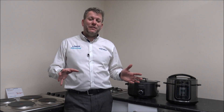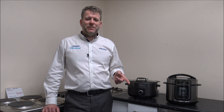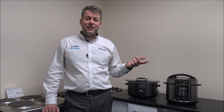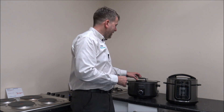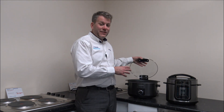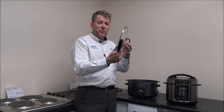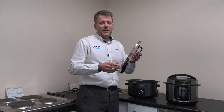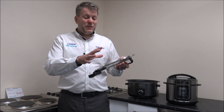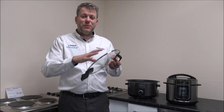Number five — and this is a huge one for me — is how easy is it to keep clean? You want to make sure, as I just mentioned, that some of the parts are dishwasher safe. Also, you want to make sure the whole unit is easy to keep clean. Quite a few brands, not just Morphy Richards, have come up with the idea where you can just remove the lid, and that's a huge advantage because when it comes to cleaning, you can give it a rinse or wash it with hot soapy water.